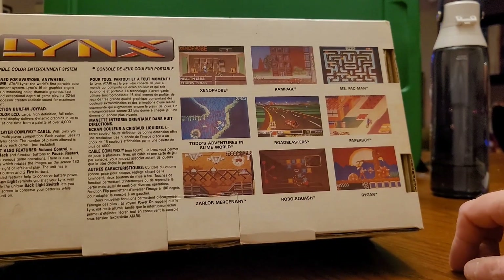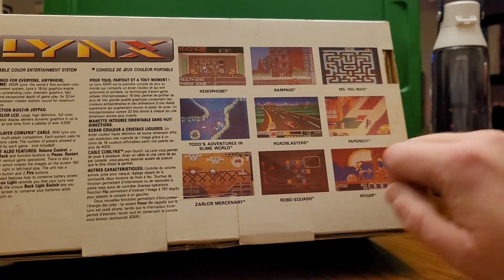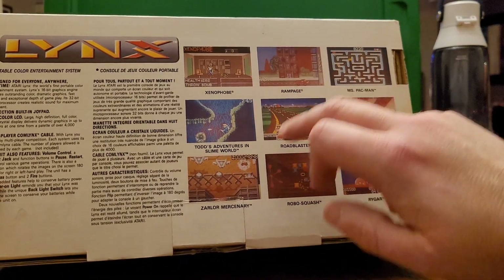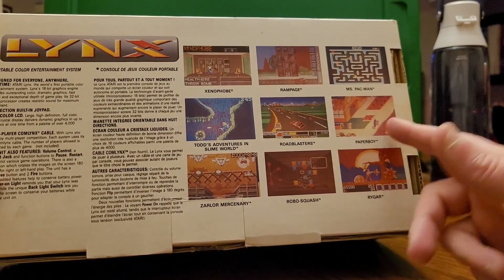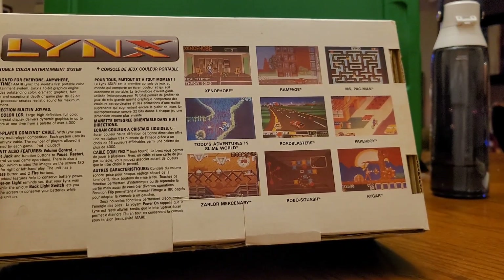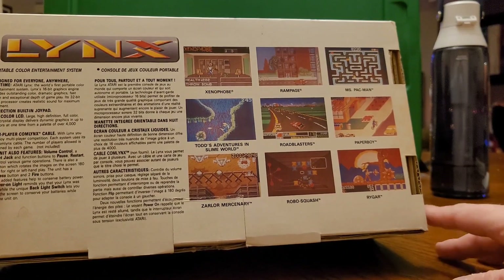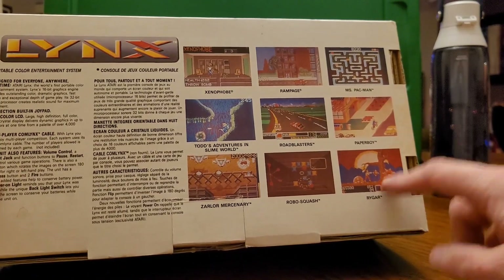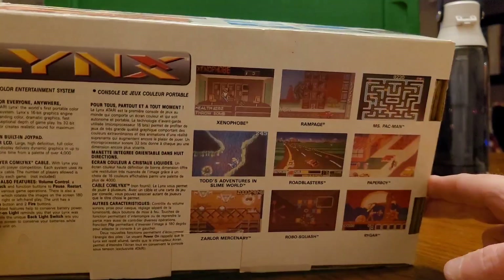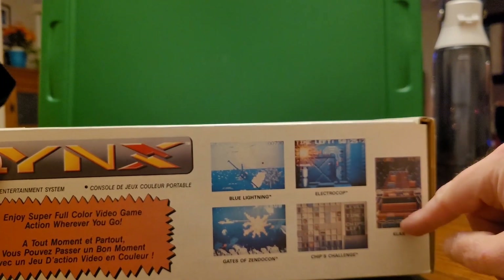It's a pretty dead-on approximation of home arcade in your hands. You have Rygar, Road Blasters, Xenophobe, Rampage, Paperboy — these were all big arcade games I enjoyed at the time, from Atari and otherwise. Tecmo supported this system with Ninja Gaiden and Rygar. Other than the Atari and Tengen releases such as Klax, they did a pretty good job.